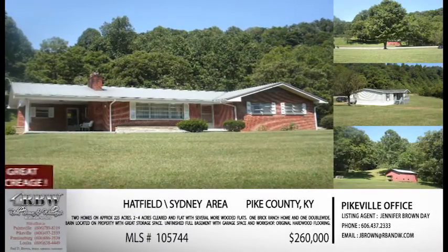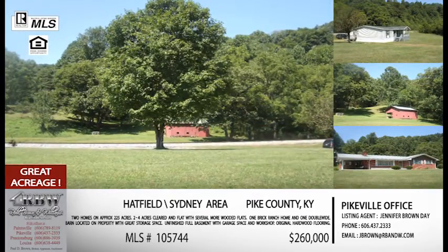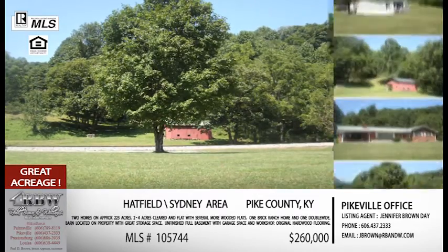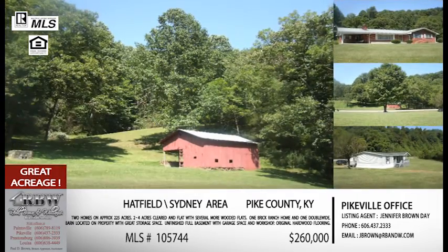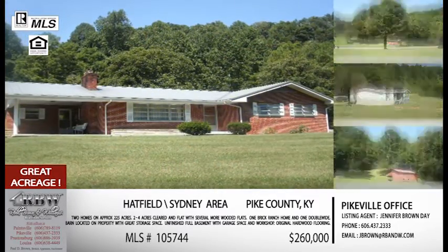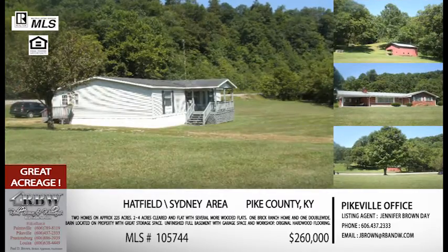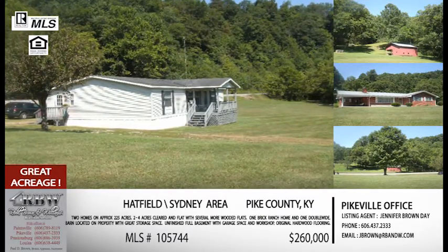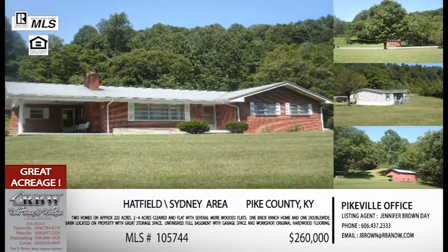Moving along, this next one is out in Pike County, closer to the Williamson area — going out on the 119 area in the Sidney Hatfield direction. As far as location, that's convenient to anybody who travels 119 a lot, who wants to go to Pikeville or Belfry. This is a property for somebody who wants land — 225 acres. There's about two to four acres flat, and there are two dwellings on the property, so that flat land surrounds the dwellings. There are multiple flats throughout the property that are not included in that count that could easily be used.